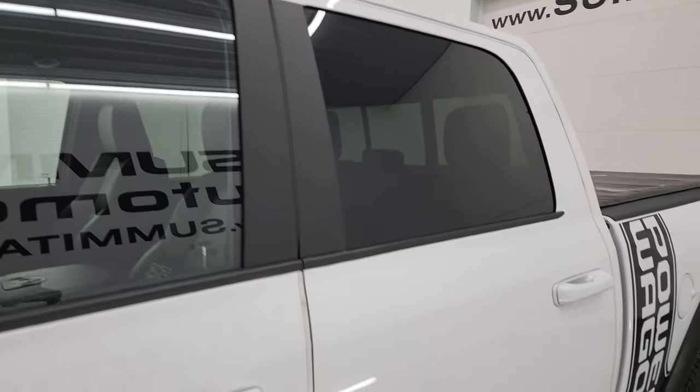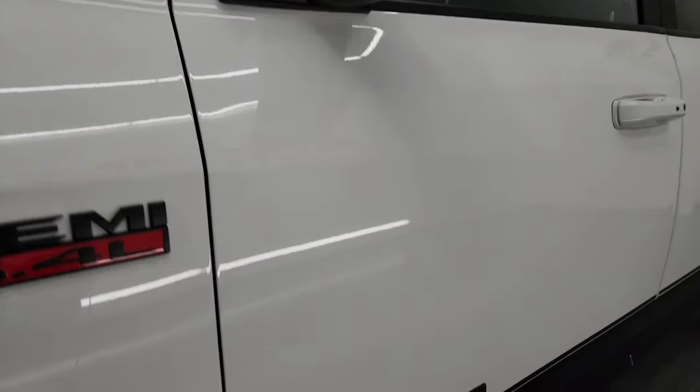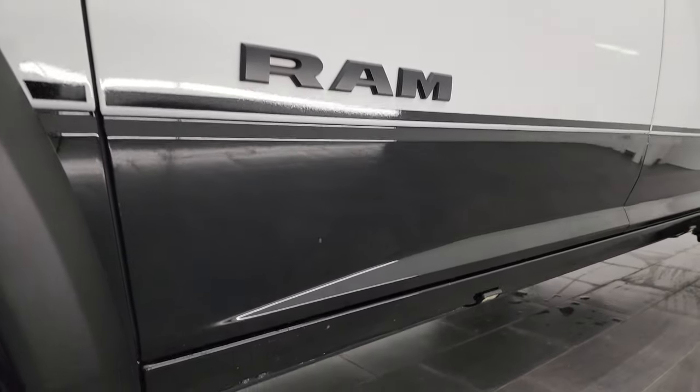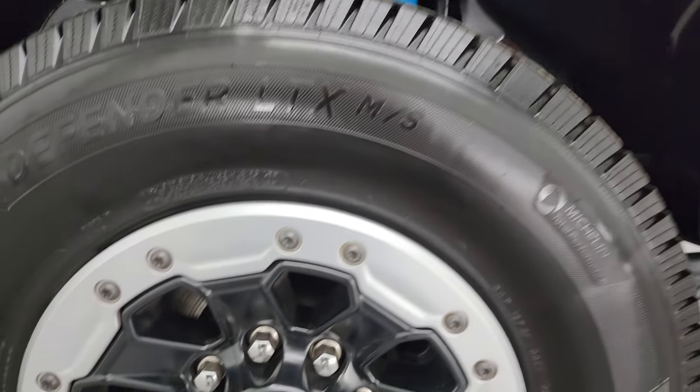Bright white clear coat over diamond black crystal pearl as a color scheme. I shoot all my videos in 4K. If you like the video, subscribe to the YouTube channel, click the bell notifications, get updates on the videos I do each and every day, as well as having access to one of the largest catalogs of vehicle walk-arounds on YouTube.